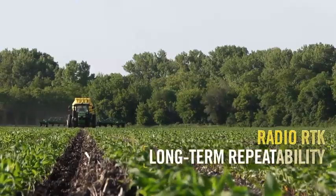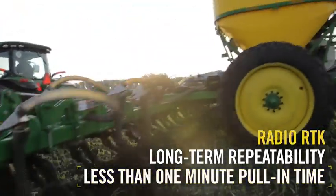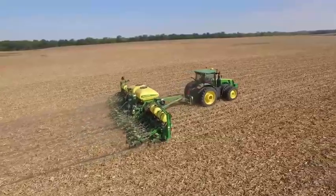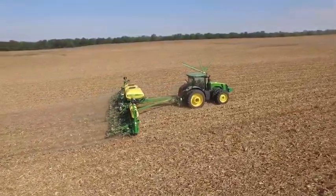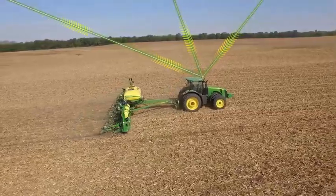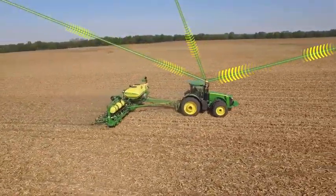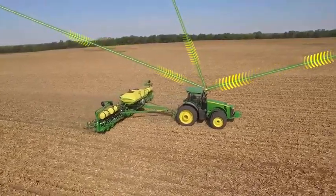RTK's long-term repeatability and less-than-one-minute pull-in times are key differences from SF3. Signal stability is critical, and because the new Starfire 6000 can track up to three Starfire correction satellites at once, it can switch to a new, stronger signal 80% faster if it loses the primary connection.